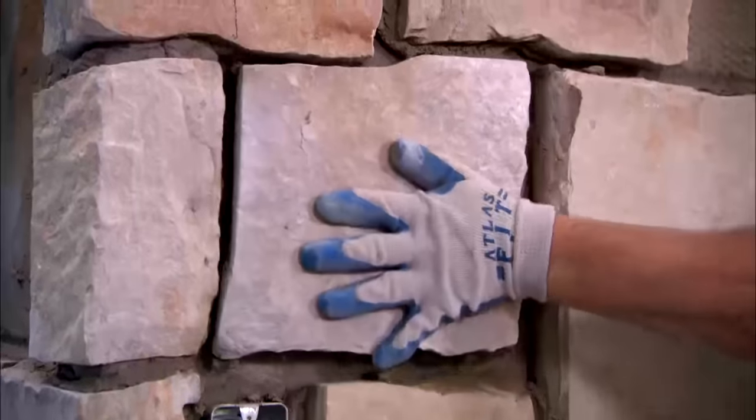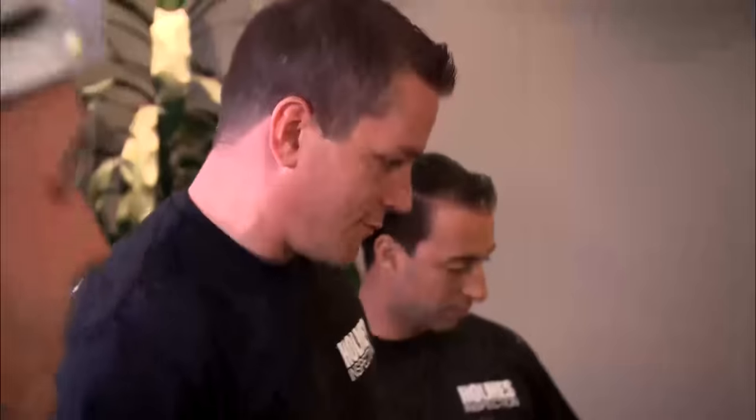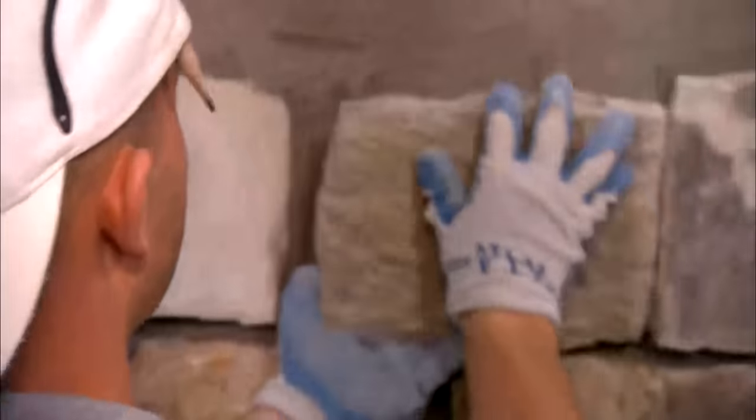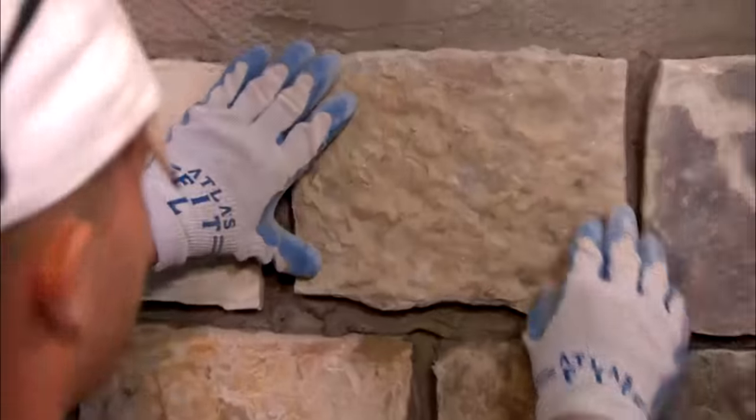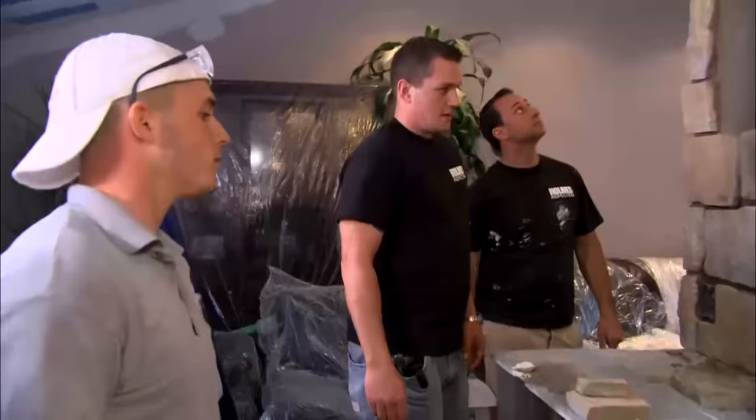Oh my God, it's beautiful. How you doing? Good. Nice job, guys — that looks great. Now, you had to incorporate both stones? Yeah, mixing it all up — the old one and the brand new one. It's looking good though. That looks great.